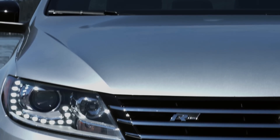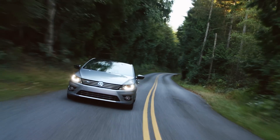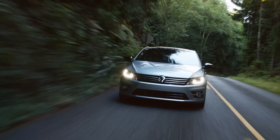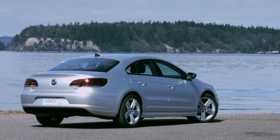The R-Line gains a more aggressive front bumper design that incorporates a large lower air intake. Side skirts and the R-Line logo on the grille further differentiate it from the Sport model, along with unique 18-inch aluminum alloy wheels.